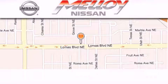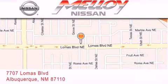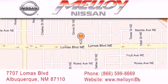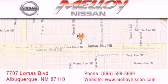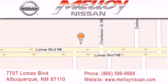Malloy Nissan is located at 7707 Lomas Boulevard in Albuquerque. We are dedicated to excellent customer care. Everything we do at Malloy Nissan is designed to elevate your automotive dealer experience and save you time and money while delivering the best automotive dealership experience available today.